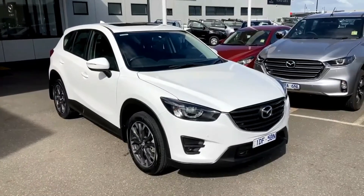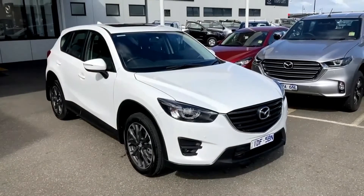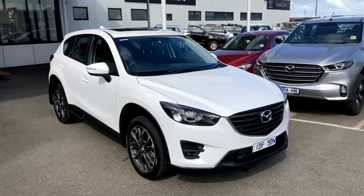Welcome to Packin' a Mazda. My name is Glenn Smith and what I'm going to do today is take you for a walk-around tour of our 2015 Mazda CX-5 Grand Touring Wagon.